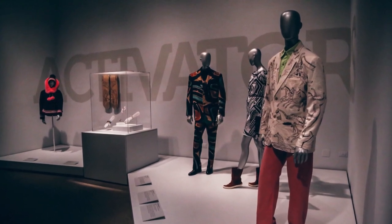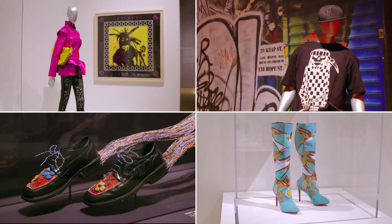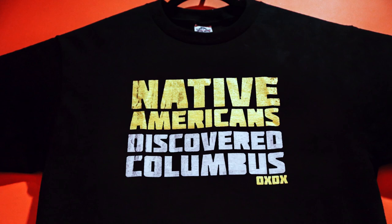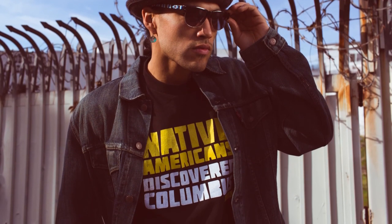The next new thing can certainly be seen in the section on Activators, who merge streetwear with personal style and activism, like Jared Yazzie. His t-shirt packs quite a punch with four words: 'Native Americans discovered Columbus.' With those four short words, he's really turning history on its head and making us think deeper and look deeper at a really important part of history that we've been told wrongly for dozens and dozens of years.